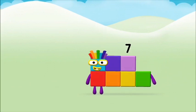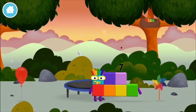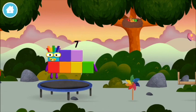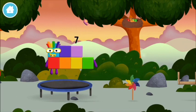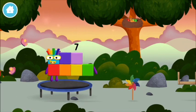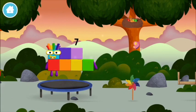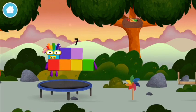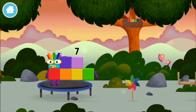Marvellous! You made number block seven! You made a new number block! That's lucky! I am seven — seven!